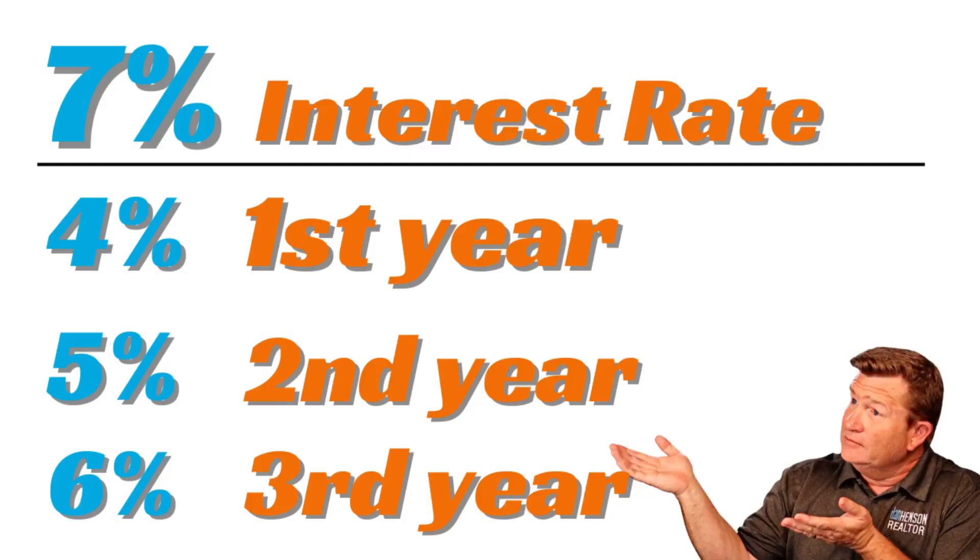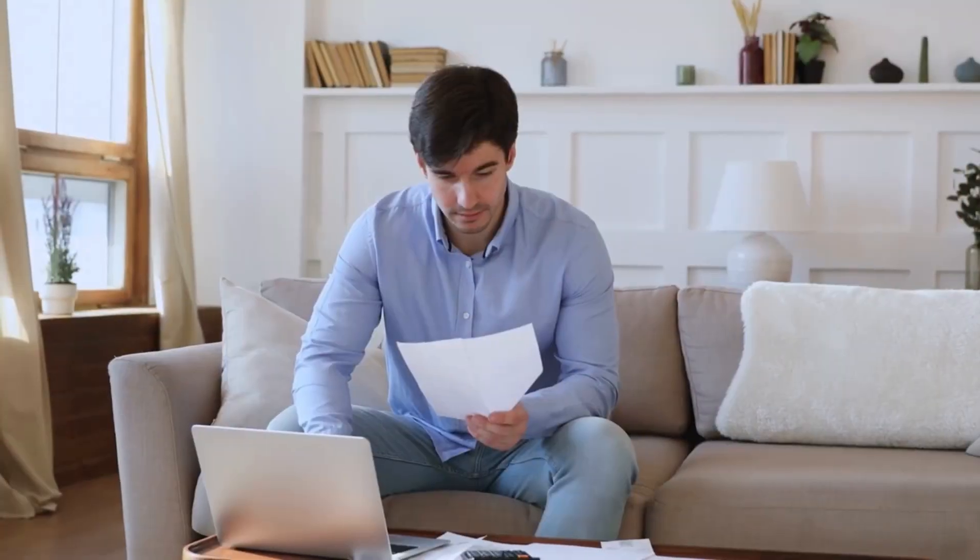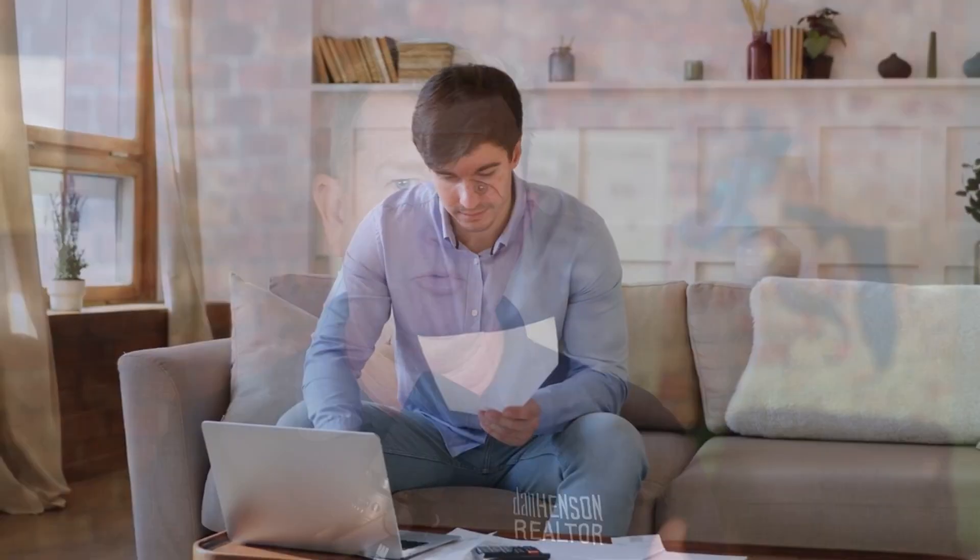So what a 3-2-1 buy-down is about is your interest rate. Say your interest rate is 7%. With a 3-2-1 buy-down, the first year your mortgage will be 3% less, so it'll be around 4%. The second year will be at 5%, the third year at 6%, and then from the fourth year forward it'll be 7%. This helps with your mortgage payment right off the bat — you get a little relief with a lower payment that gradually goes up.